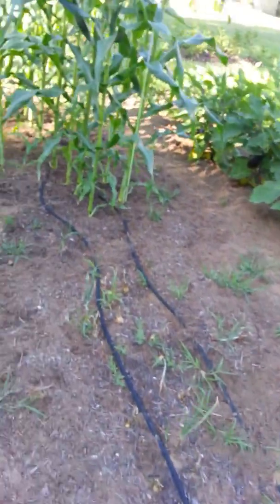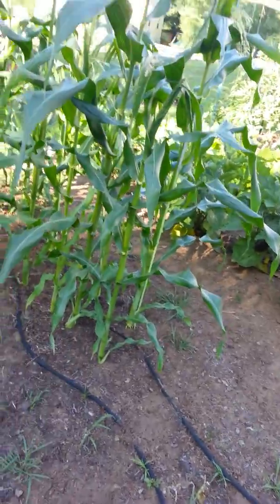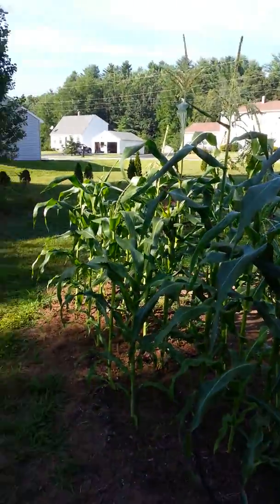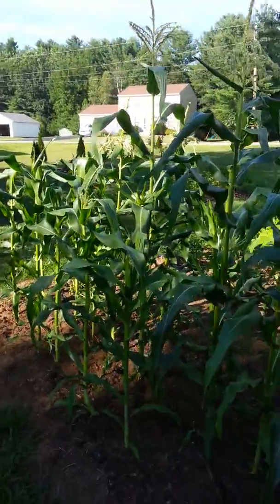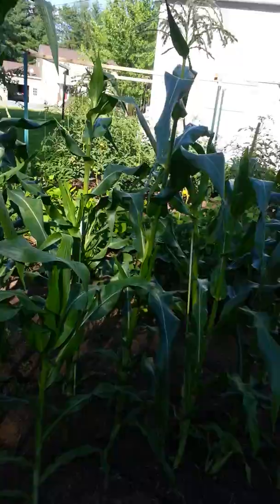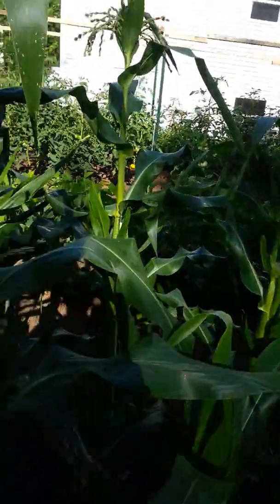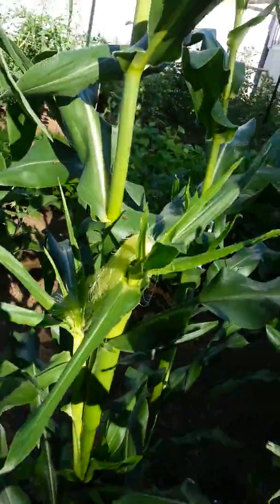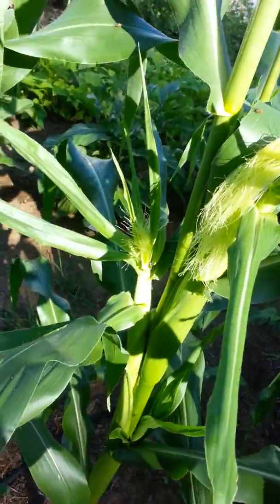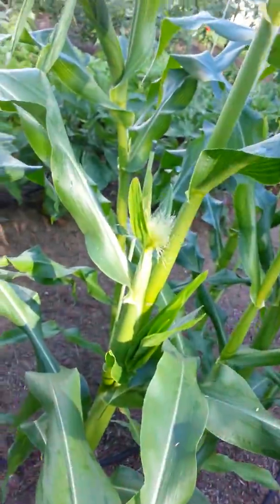Onions didn't fare too well this year, but that's okay — Papaw's got plenty of onions. Maybe I'll have better luck next season. And this was a test too — corn. Never grew it, never thought about it, but it seems to be doing fairly well. So next year I might have to do more. I'm getting some corn.